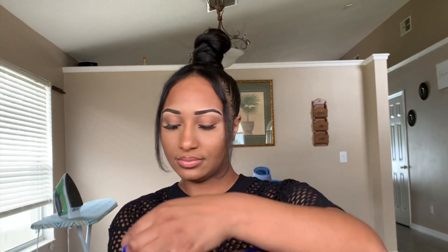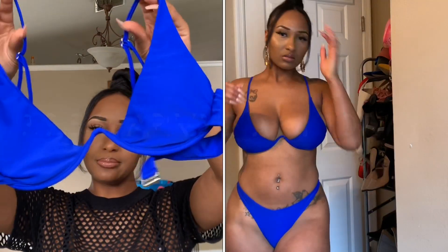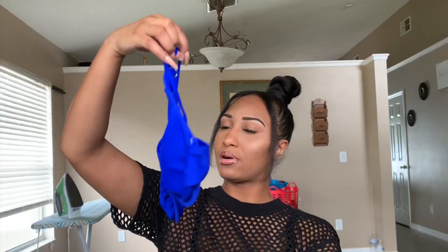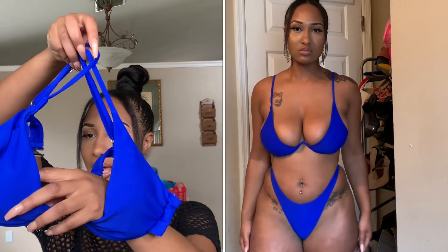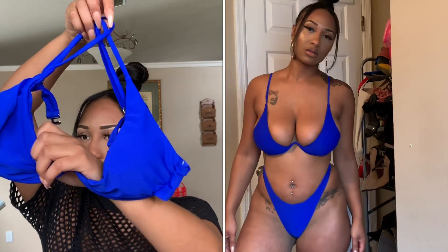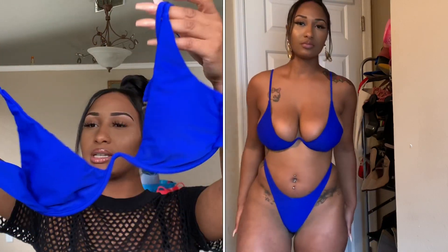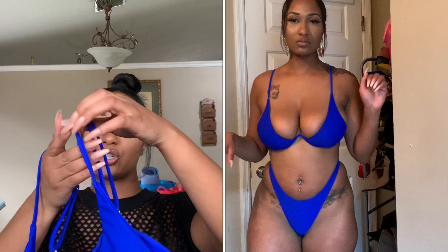This next one is so pretty y'all — the blue you see on camera is exactly how bold it is in real life. I got this in a size medium. I love the statement part of this bra, which is this built-in wire right here that pushes your girls up. I have some big knockers and this bra definitely does the job.